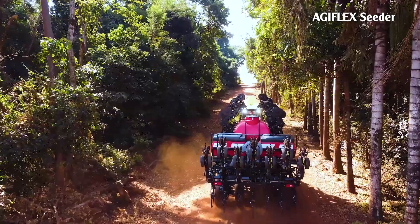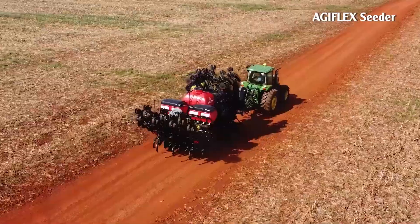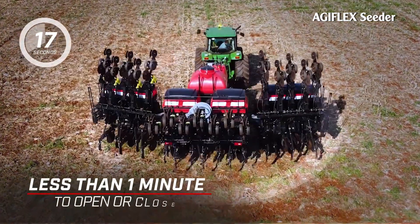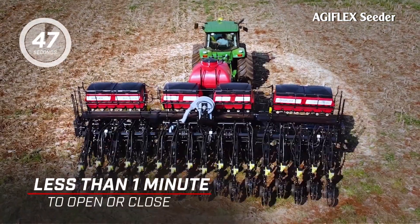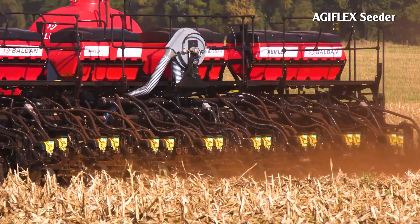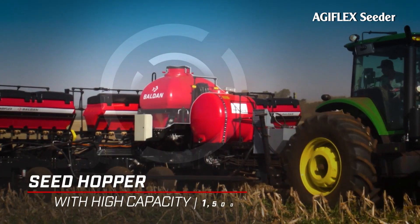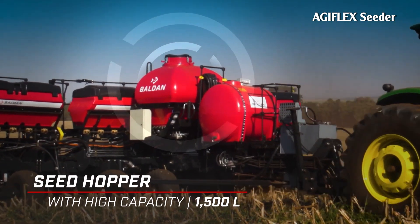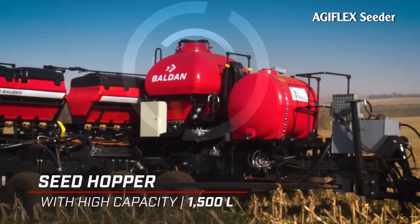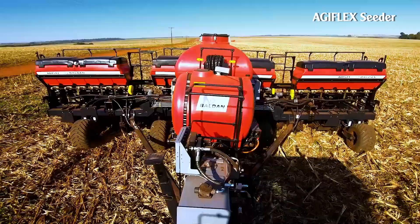Agiflex Seeder. This transportable precision seeder has up to 15 rows. The container is easy and convenient to transport thanks to its 3.20-meter width, combined with quick opening and closing in less than 1 minute. Agiflex has an independent hydraulic system, a 2,500-liter fertilizer tank distributed by gravity, and a 1,500-liter seed tank.